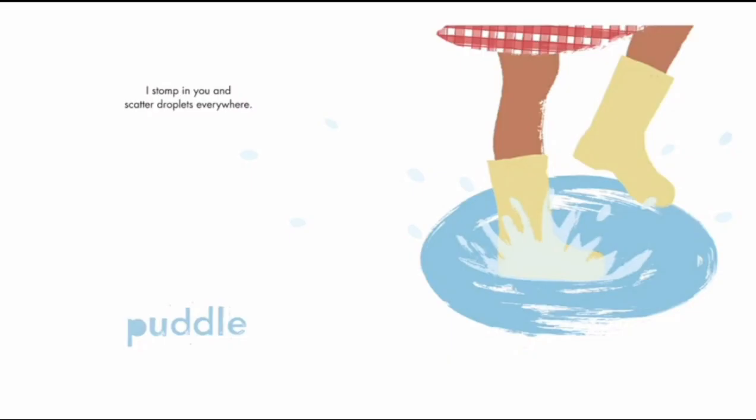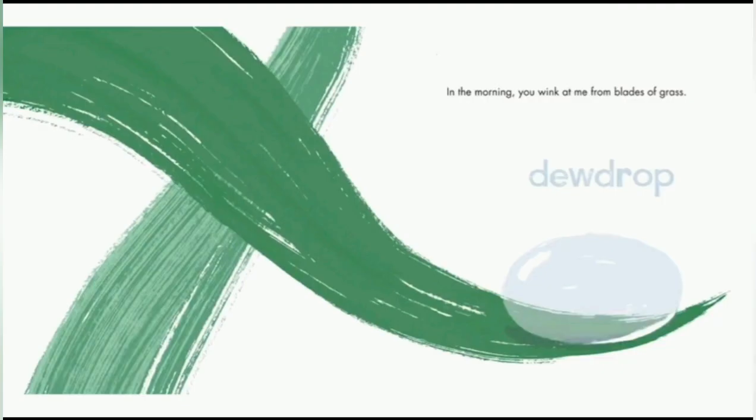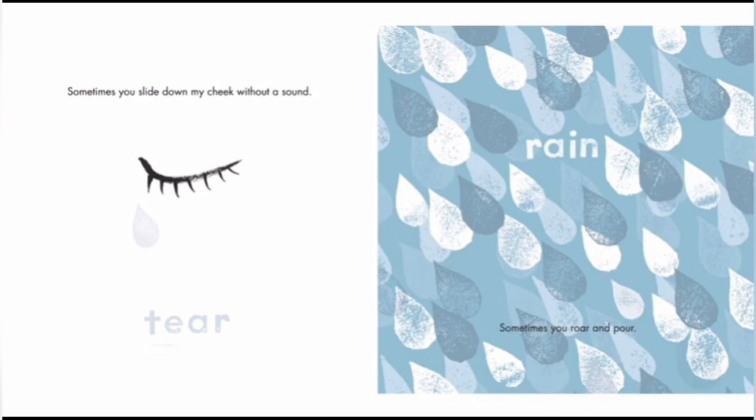Puddle. A puddle always comes after rain. Stomping in puddles and scattering droplets everywhere — I love stomping in puddles, they're so good. Dewdrop. In the morning, you wink at me from blades of grass. Awesome. Tear. Sometimes you slide down my cheek without a sound. There are different types of tears — like good tears, happy tears, and sad tears. I like happy tears because they're happy.